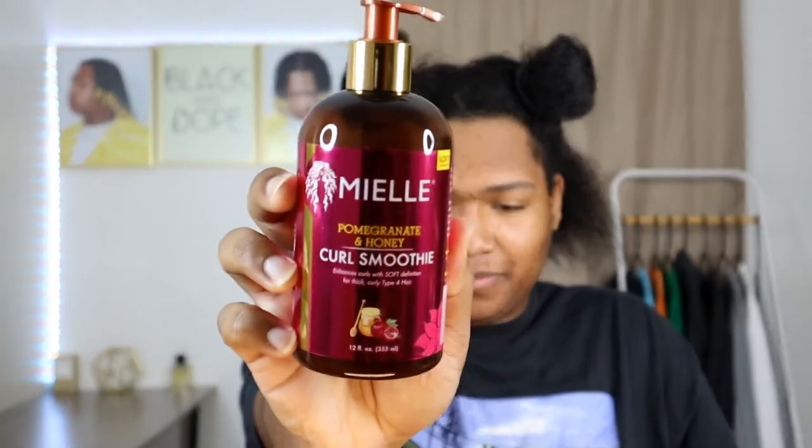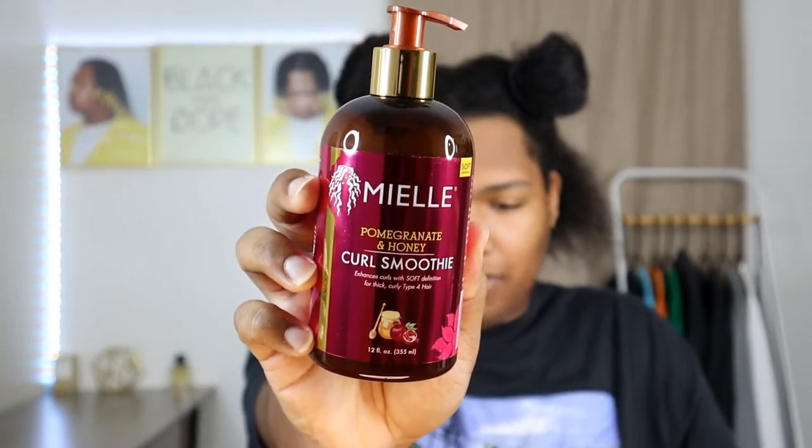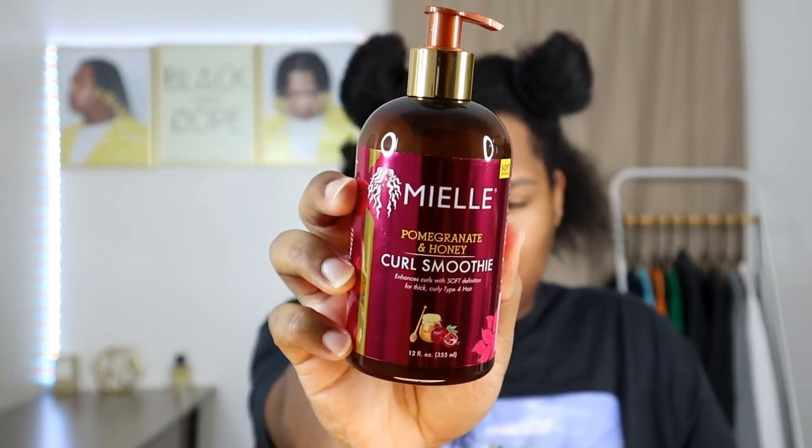Today I'm going to be using the Miel Organics Pomegranate Honey Curl Smoothie. It says it's supposed to enhance curls with soft definition for thick curly type 4 hair. Now here on this channel, when it comes to a hair product that's a styler or gel, we're going to use it regardless of the hair type it's for — because I'm going to do what I want to do. Here's a close-up of what it looks like.